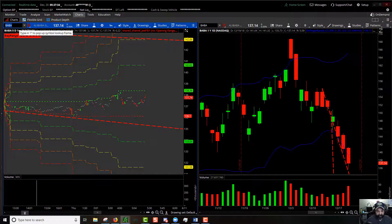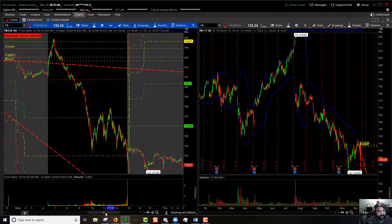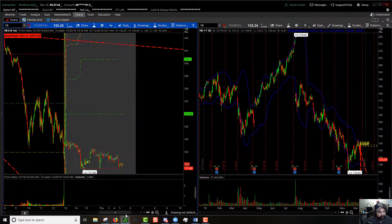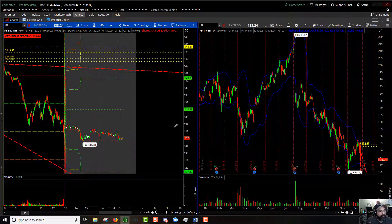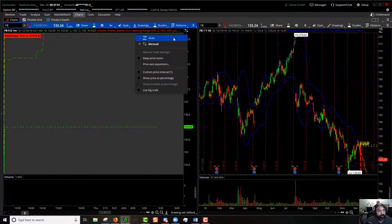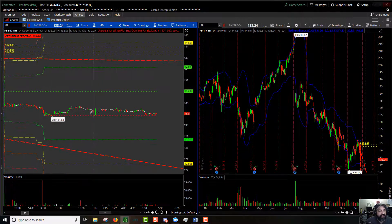Next up is Facebook — same thing, huge sell-off from yesterday. Pre-market high: $135.99, steadily going downhill. Pre-market low: $132.10 — about a $4 range.